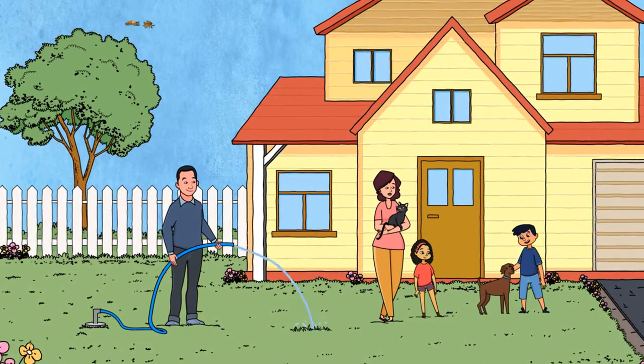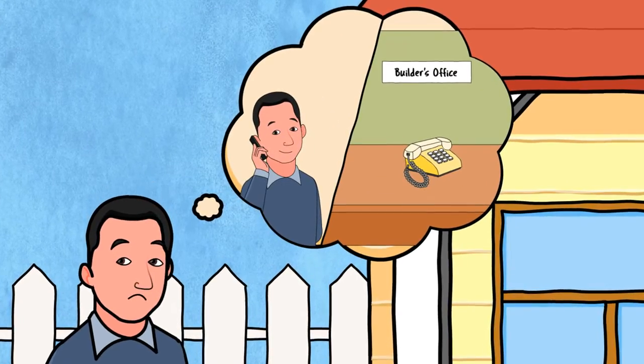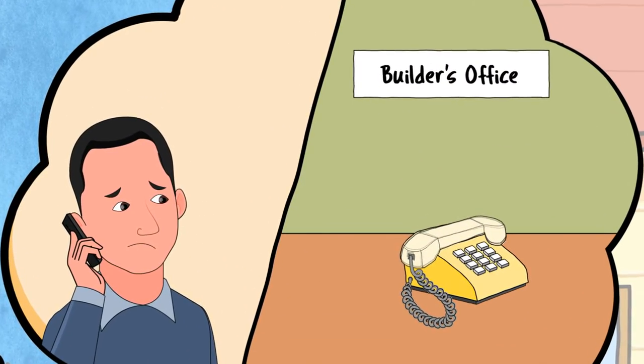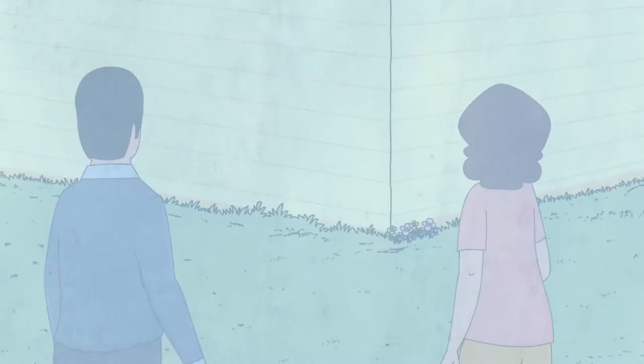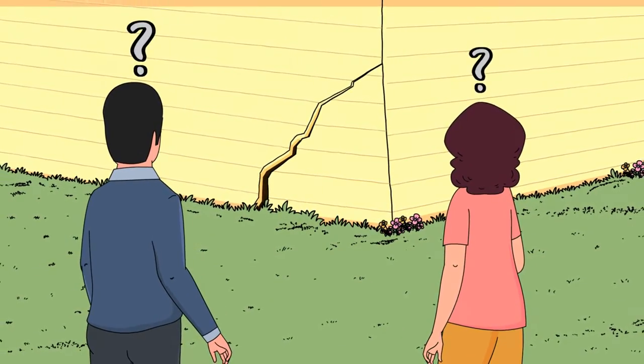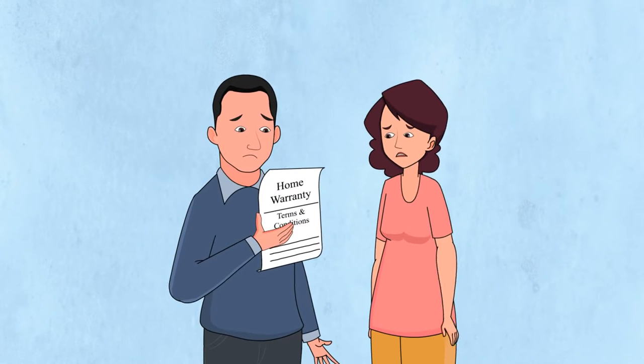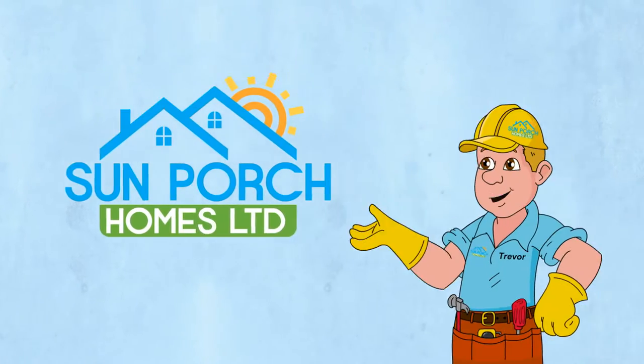You just made the biggest purchase of your life. Excited as you are, you're now worried. Will you ever hear from the home builder again? What happens if there's a problem? Who is there to help? We understand that maintaining your home and figuring out your home warranty can be frustrating. We are here to help.